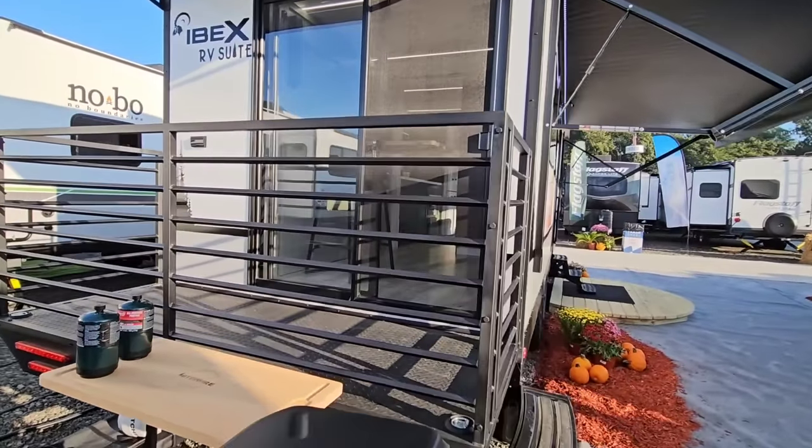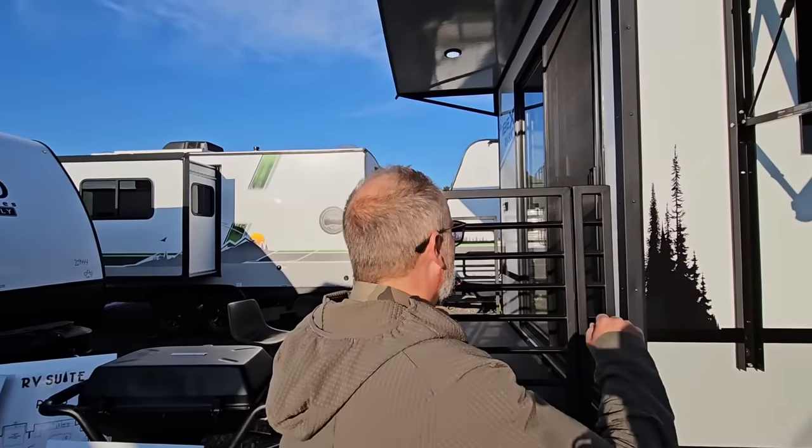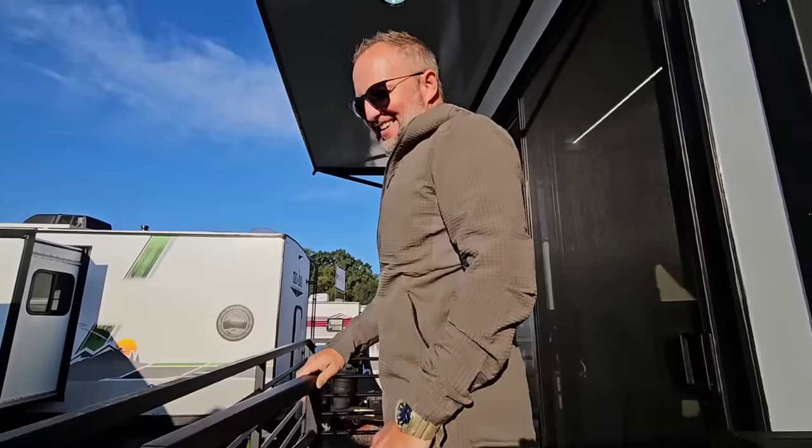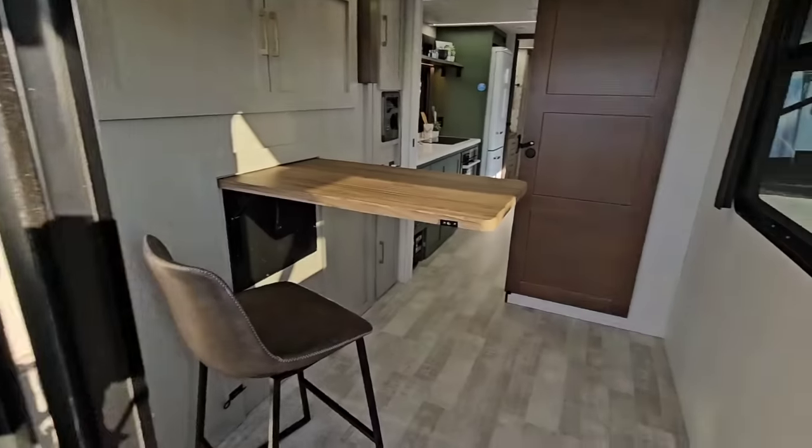Let's check out the inside. I'll take you in through the secondary entrance here — this would be my primary entrance, I'm pretty sure. I love the fact that I can already tell there's no slides.